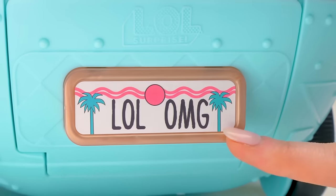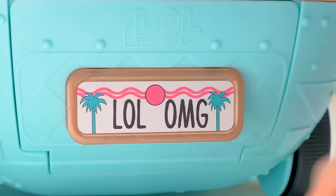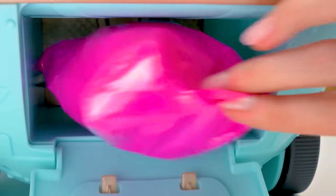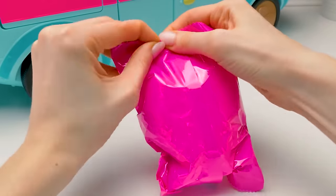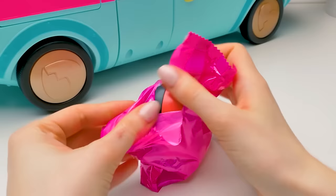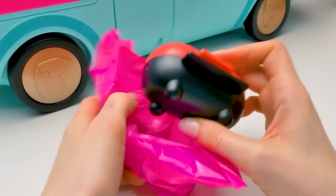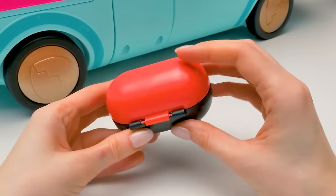LOL, OMG! It's also a secret compartment! Let's pool! Oh, here's our first surprise! It's so exciting! I wonder what's inside! I see something orange! This color reminds me of salmon!